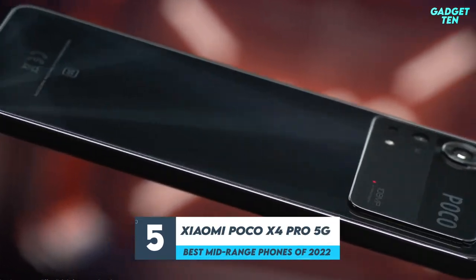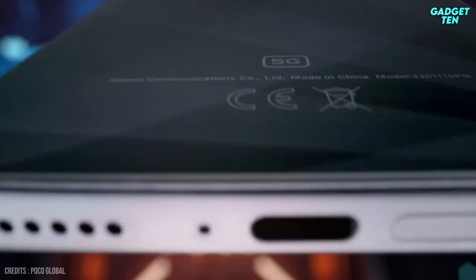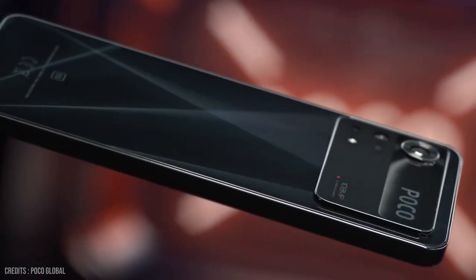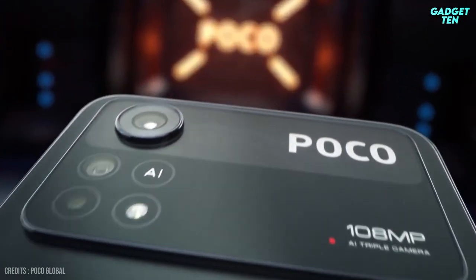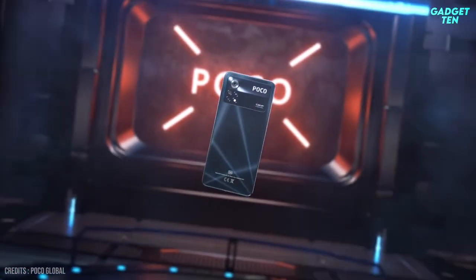Number 5: Xiaomi Poco X4 Pro 5G. The Xiaomi Poco X4 Pro 5G is the perfect handset for budget-conscious buyers, and it is stupendously good value for money. It even outperforms handsets that cost double, and in some cases triple, the asking price.